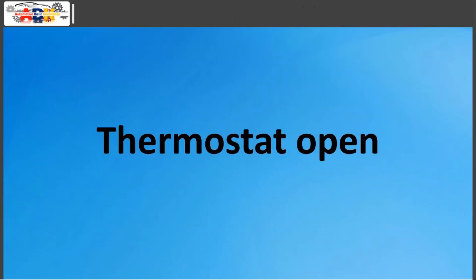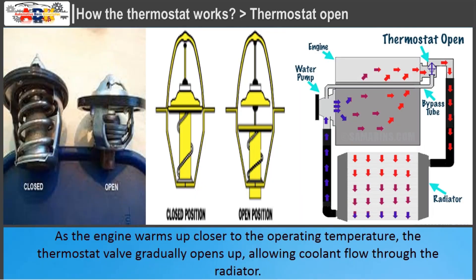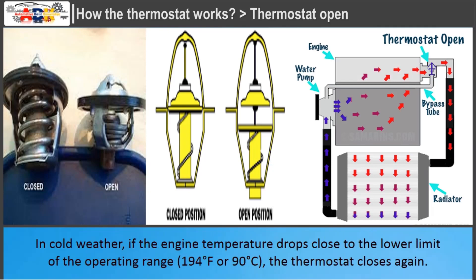As the engine warms up closer to the operating temperature, the thermostat gradually opens up, allowing coolant to flow through the radiator. In cold weather, if the engine temperature drops close to the lower limit of the operating range — 194 degrees Fahrenheit (90 degrees Celsius) — the thermostat closes again.